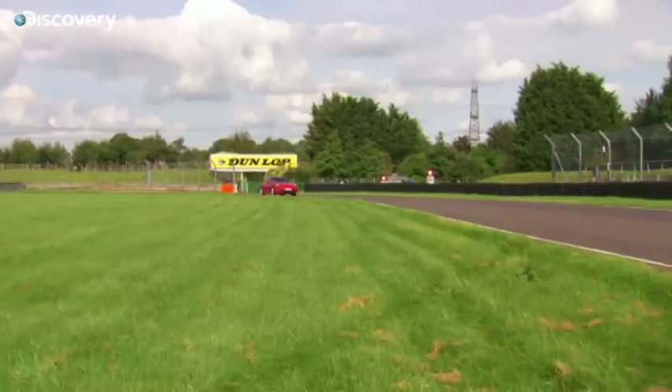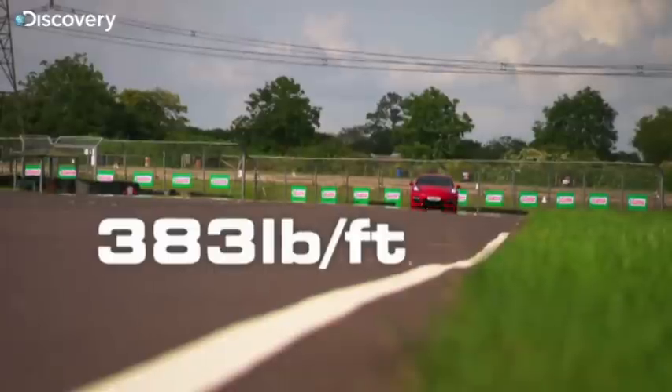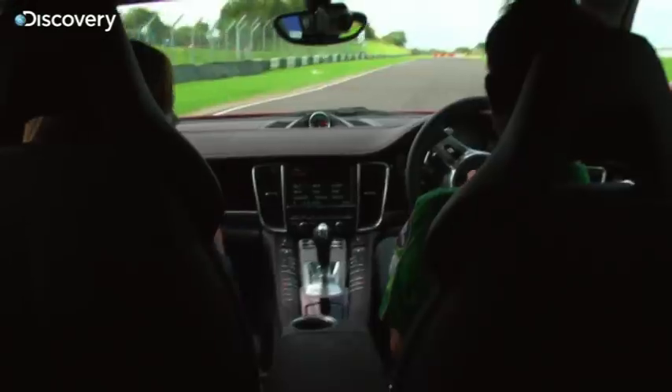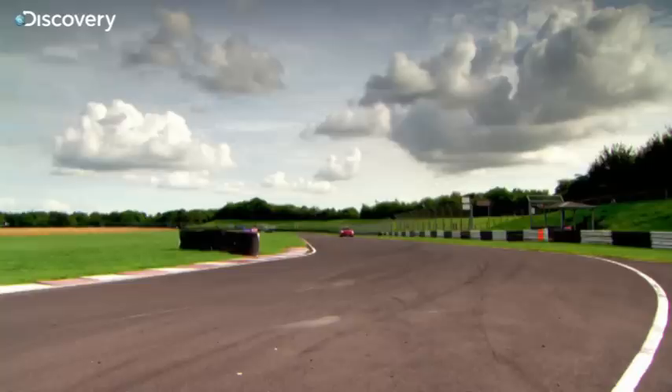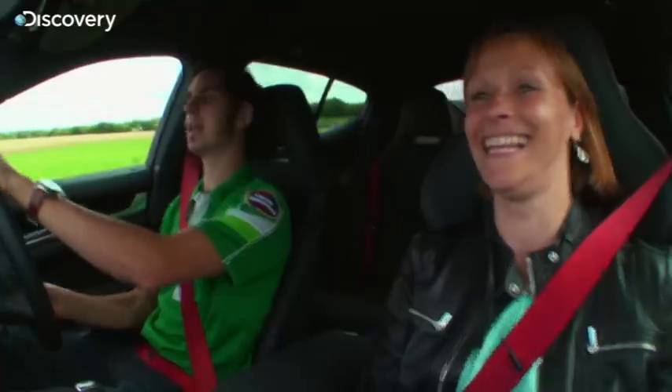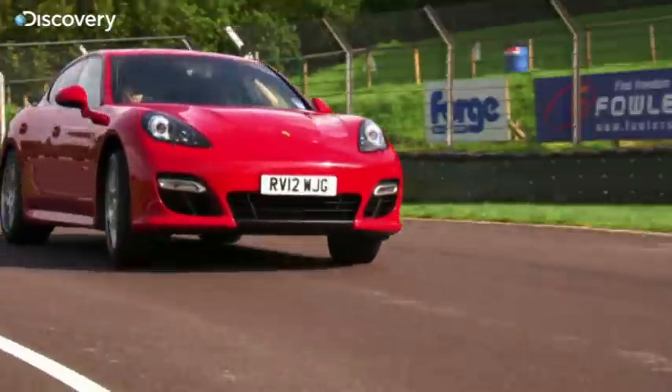I think the most incredible figures are the torque. This has got 383 pound-foot, compared to the Merc's 590. That is massive. And you can feel that, particularly in the mid-rev range. If I flatten it out there, the Merc would have shoved us straight up the back — your hair would have flung right back. But what the Porsche loses on the straights, it makes up for in the corners.